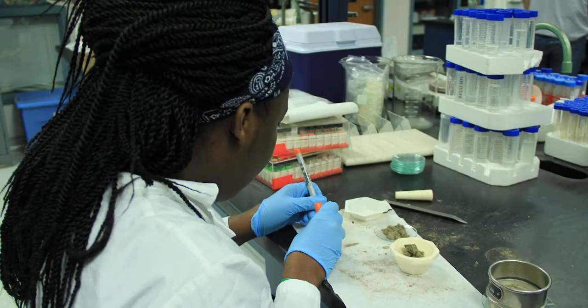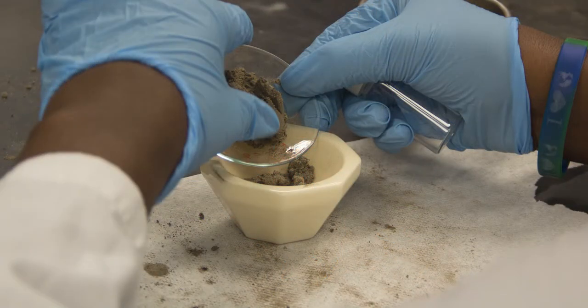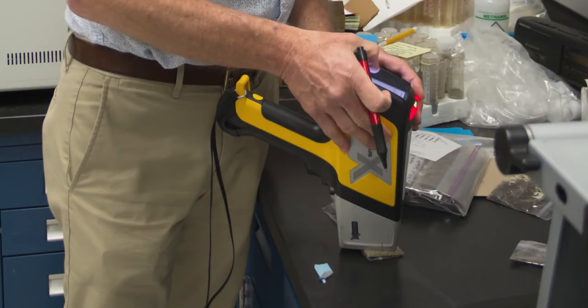This is Dr. Gabe Filippelli's lab. He studies geochemistry and sedimentology. This particular research project is the DUST 360 project. We've asked citizen scientists to send dust samples from their homes, which we're analyzing to determine if they contain dangerous substances, like lead.